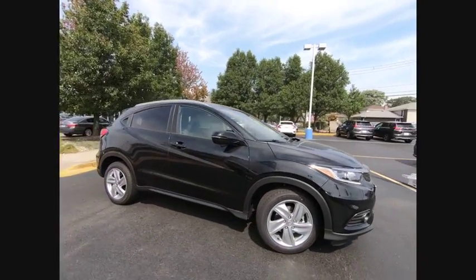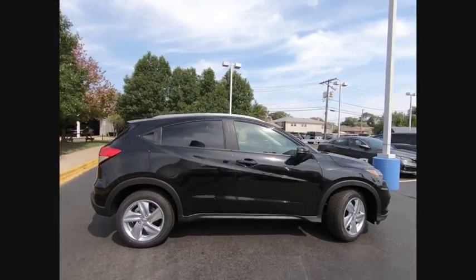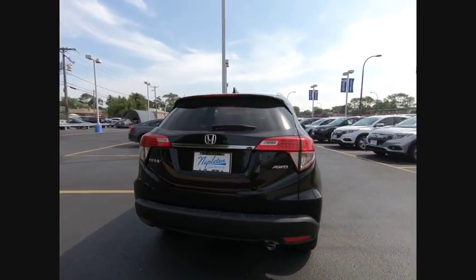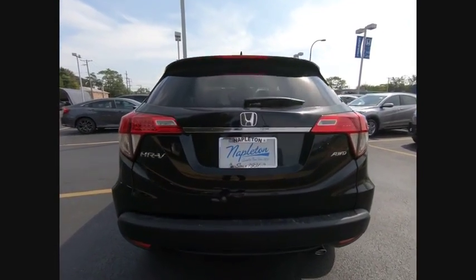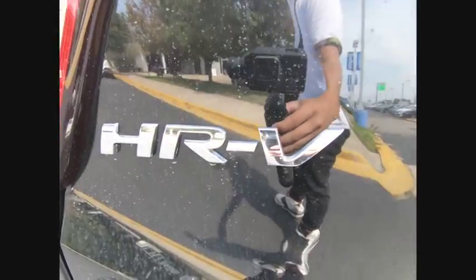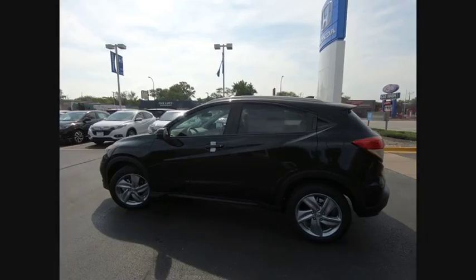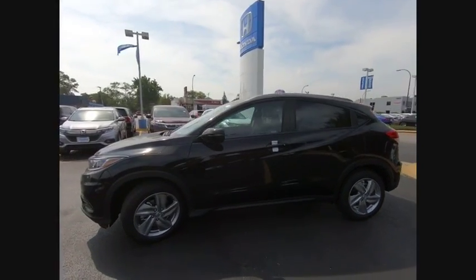Make a great choice today with the 2019 Honda HR-V. The HR-V has a good looking exterior with a clean design. It comes with a well tuned suspension and a handsome and flexible interior with tons of options to choose from. This vehicle has less than 100 miles.